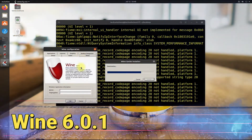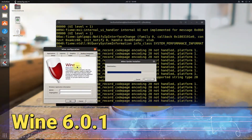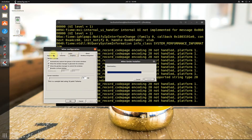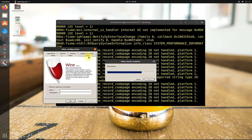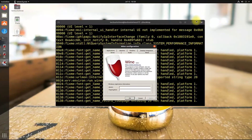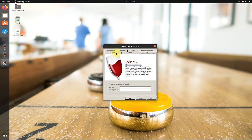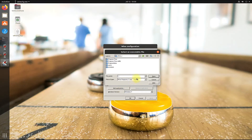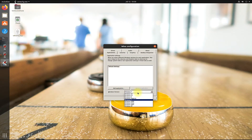You must be seeing the Wine installed version — it's the most stable version at the time of making this video. You can add any Windows executable app as shown, and you can also choose the Windows OS version as well.